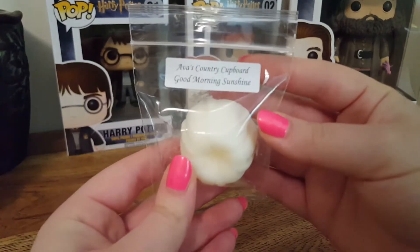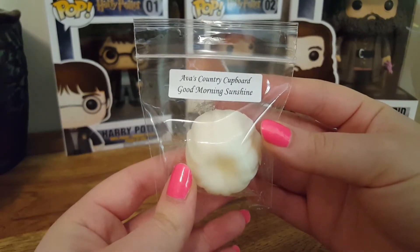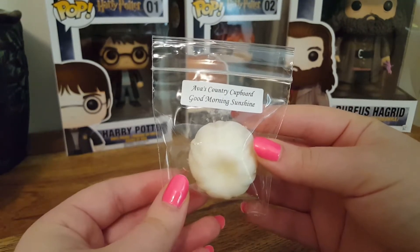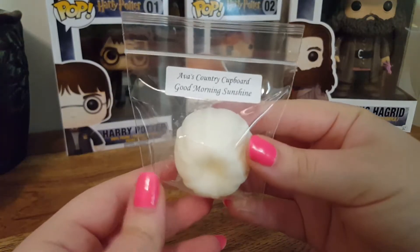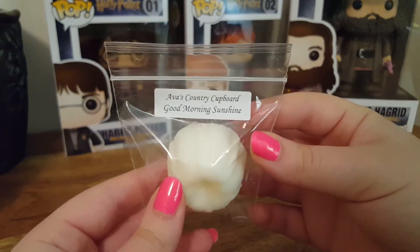The first one is Good Morning Sunshine, and this is Lemon, Grapefruit, and Oranges. I received nine samples, but I gave two away because I didn't really care for these scents. This one is very, very refreshing. I do get that very tart note in this scent, but it's alright — not one of my favorites.